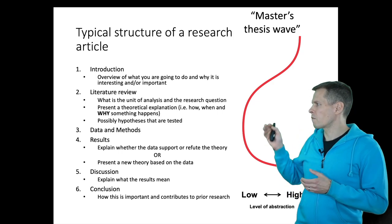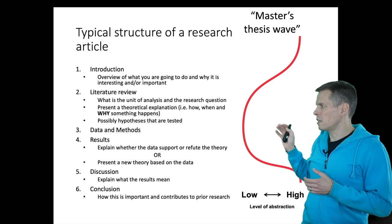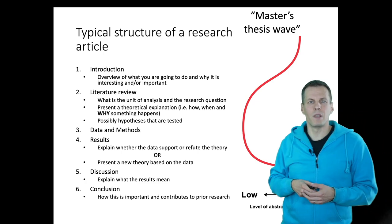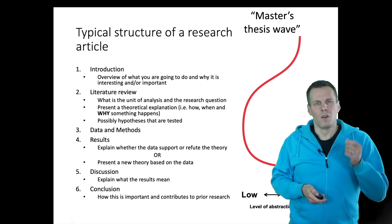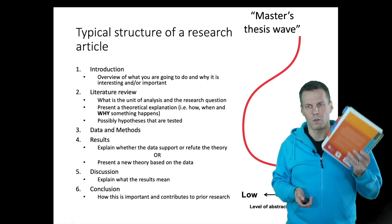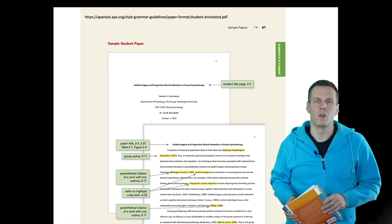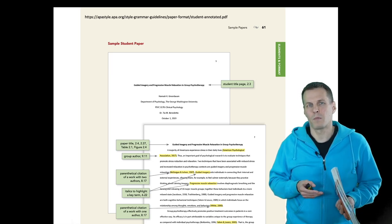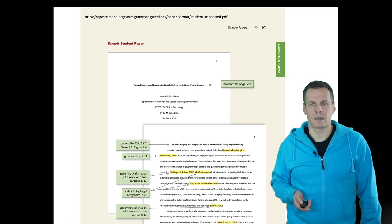The idea is that you start from a very abstract level — first introduce the topic, then go into the details of what you actually did, and then at the end return back to the abstract level explaining the bigger meaning of your results. If you want examples of structure to follow, this manual contains examples such as the sample student paper, which is also available on the internet.